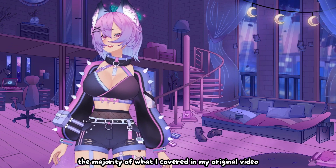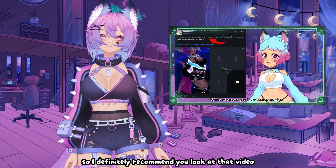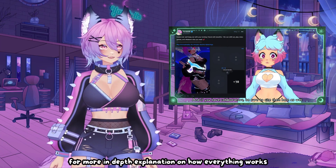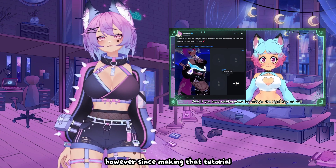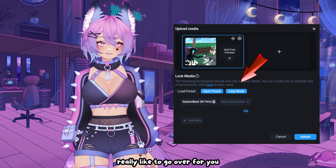Now the majority of what I covered in my original video on how to post on Fansly is still the same, so I definitely recommend you look at that video for more in-depth explanation on how everything works. However, since making that tutorial, Fansly has come out with a new Easy Mode feature that I'd really like to go over for you.